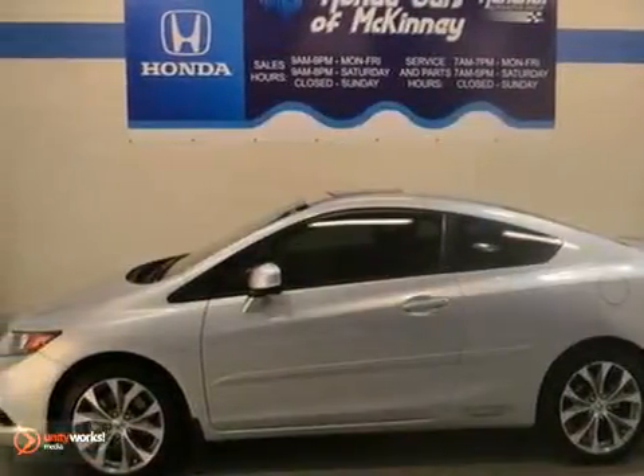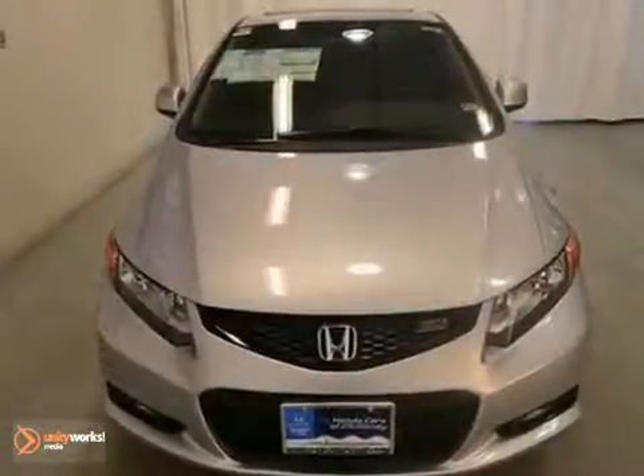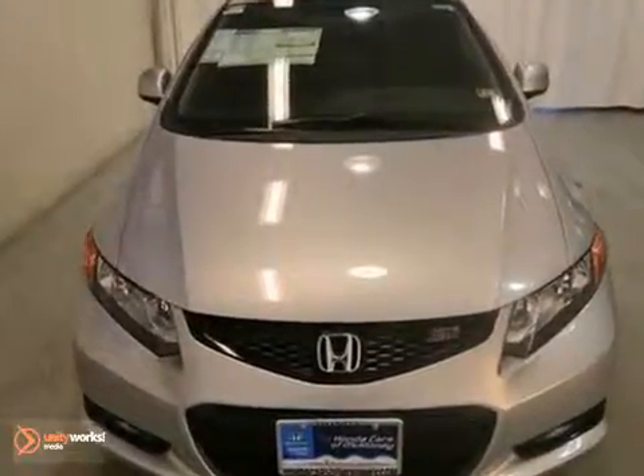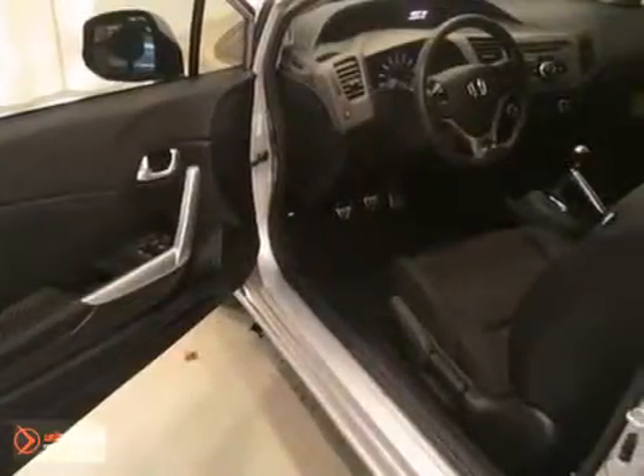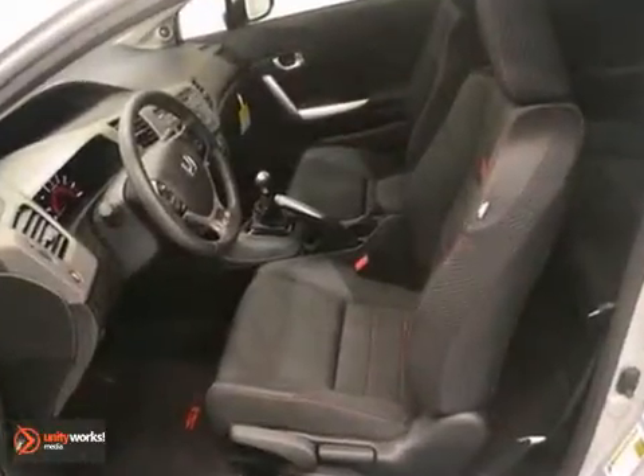This 2012 Honda Civic SI Coupe features a 2.4 liter engine equipped with a 6-speed manual transmission for plenty of get up and go. It's alabaster silver metallic — that's the color of it — with a black interior.